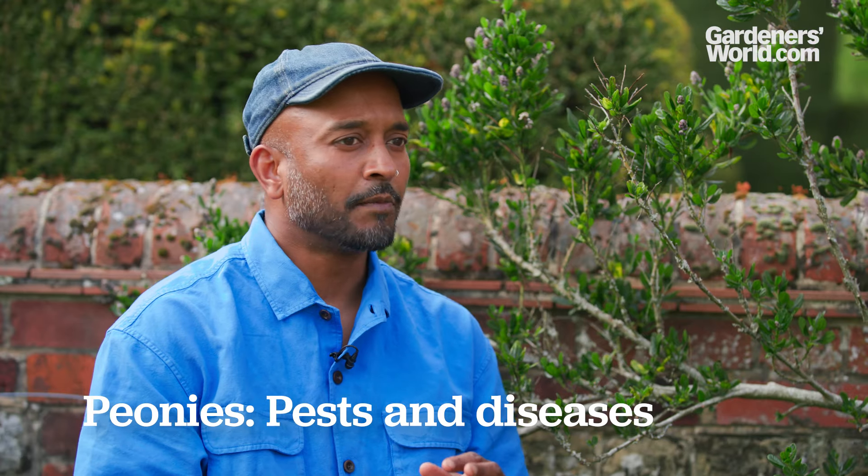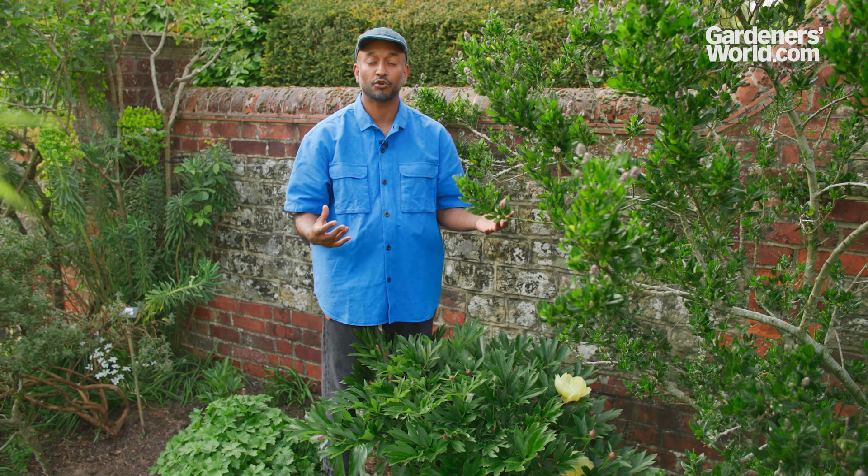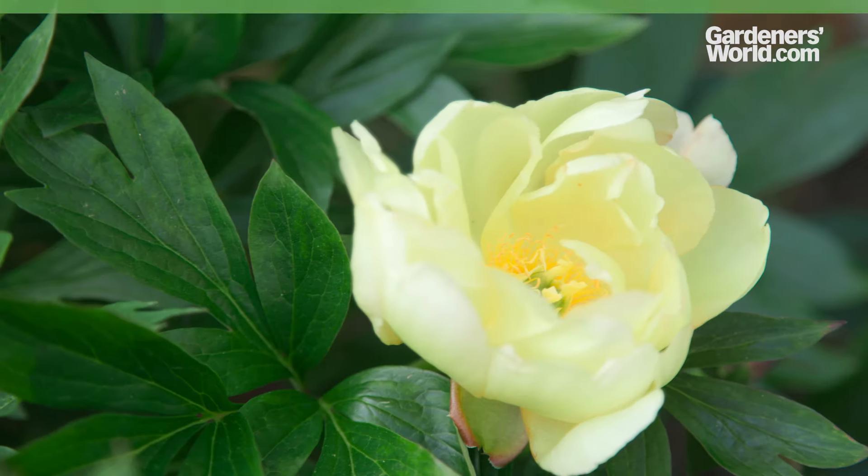Peonies are really pest and disease free. However, good air circulation really helps maintain a healthy plant. The ailments they can suffer with are powdery mildew - which is to do with air circulation around your plant, but also maintaining good watering, as if they get dry they'll be more susceptible to powdery mildew. The other disease that affects peonies is peony blight, and again good air circulation will prevent that fungal disease.